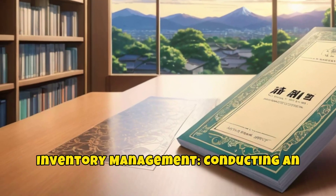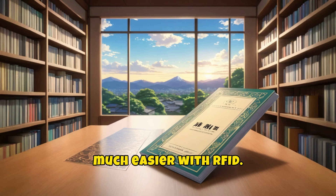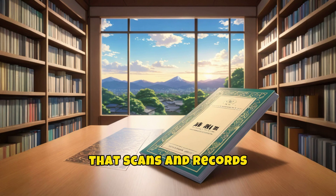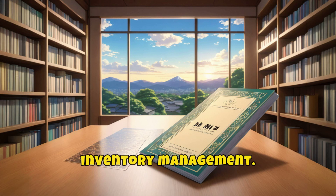Inventory management: conducting an inventory check becomes much easier with RFID. Librarians can walk through the library with a handheld RFID reader that scans and records the tags on the items, allowing for quick and accurate inventory management.